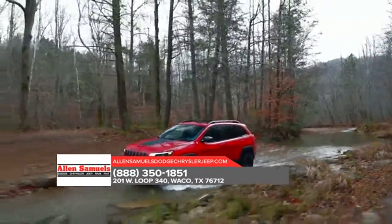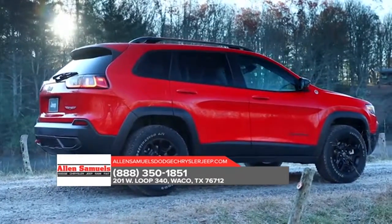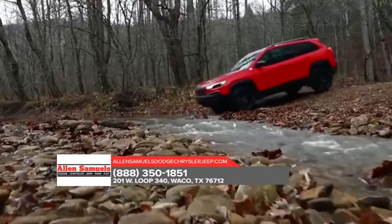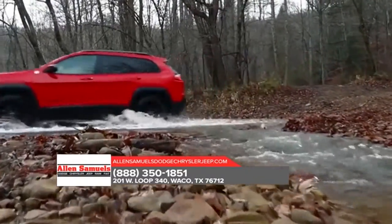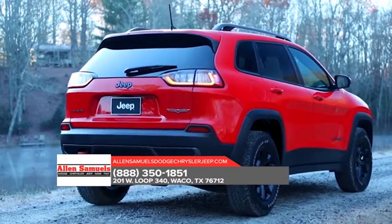Its exterior design has been sculpted for maximum aerodynamic efficiency. Daytime running lamps with signature LED lighting, a large rear spoiler to aid in aerodynamics, and a curvaceous rear tailgate all add to the vehicle's dynamic styling.